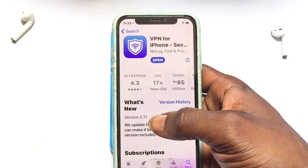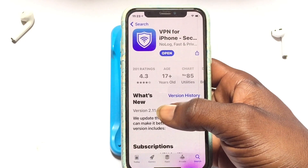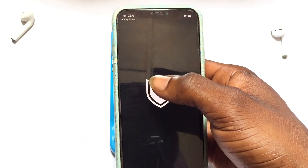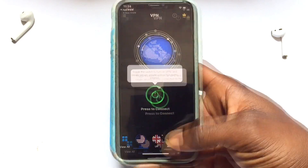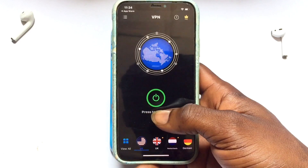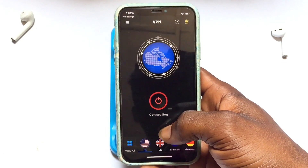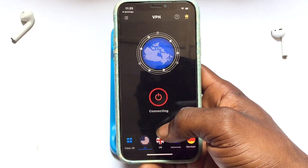The third option is 'VPN for iPhone.' This VPN is not as well-known as the first two, but you can enjoy the free version without a constant reminder to upgrade. It has 201 ratings and 4,300 reviews. Open it up, add the configuration just as we did before, select the country you want, tap Connect, and add the configuration again. With a strong internet connection, you will be able to enjoy it.